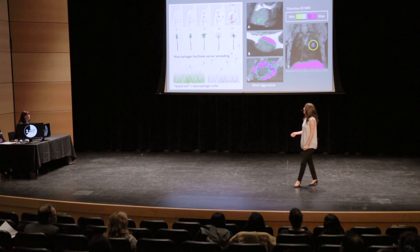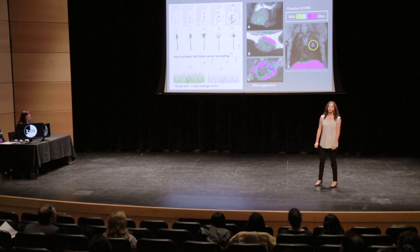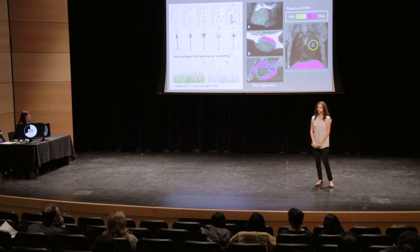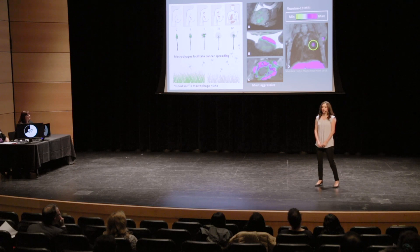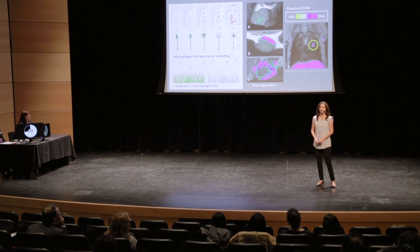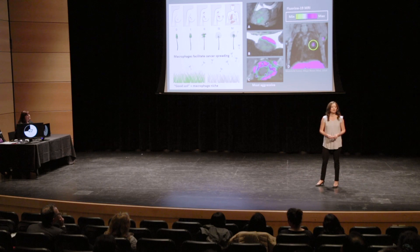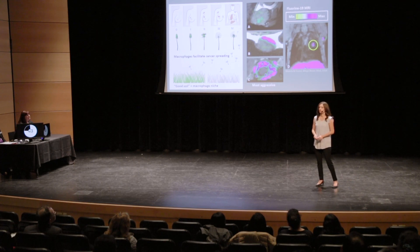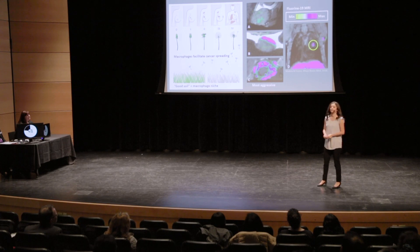As shown in panels A, B, and C, I'm showing you three different tumors. A is the least aggressive tumor, and C is the most aggressive. Without the colored signal on top, it may be difficult to distinguish which tumor is which. But with the fluorine signal on top, which tells you about the number of macrophages present, we can easily distinguish that tumor C is the most aggressive.